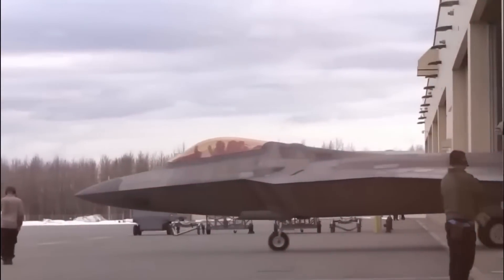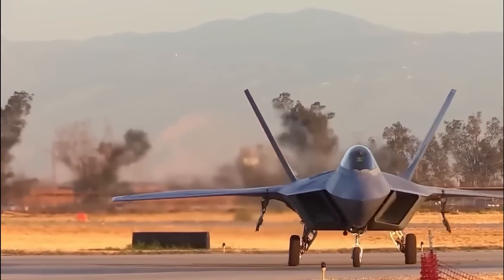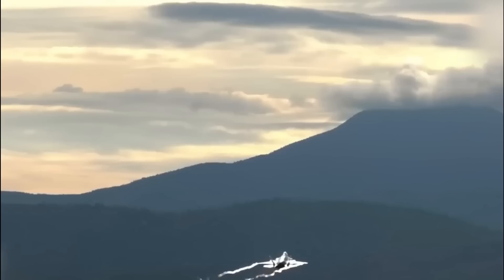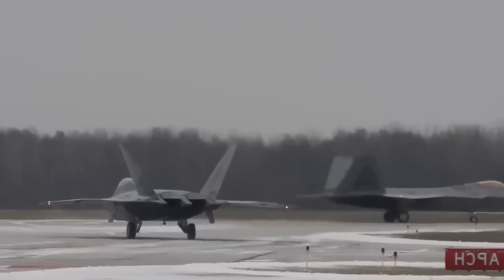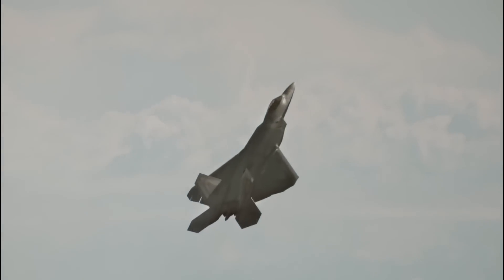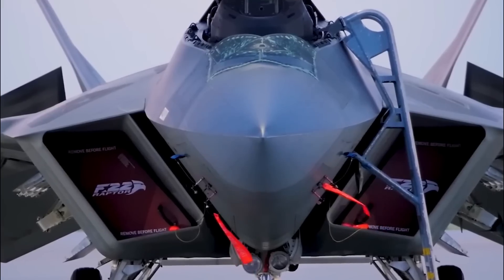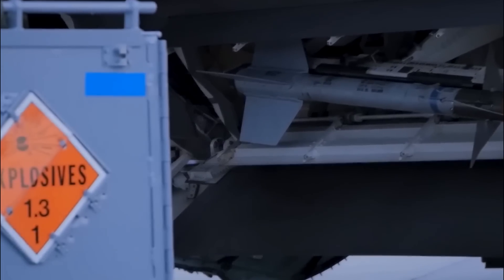Bolting laser weaponry onto the Raptor would cement America's total dominance of the skies for decades to come. Neither near-peer rivals nor asymmetric threats would be able to mitigate the F-22's air supremacy. Thanks to progress from SHIELD and other directed energy initiatives, Raptor skies may be filled with lightning in the not-so-distant future. The Raptor's already imposing arsenal continues moving towards becoming infinity in the palm of a pilot's hand.